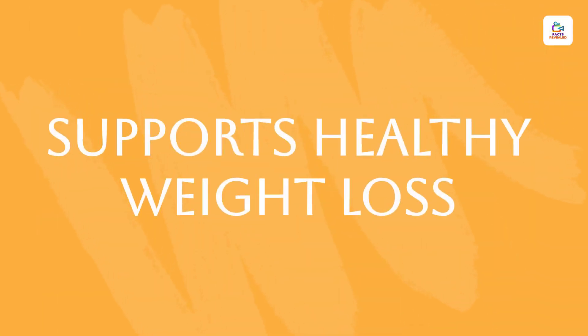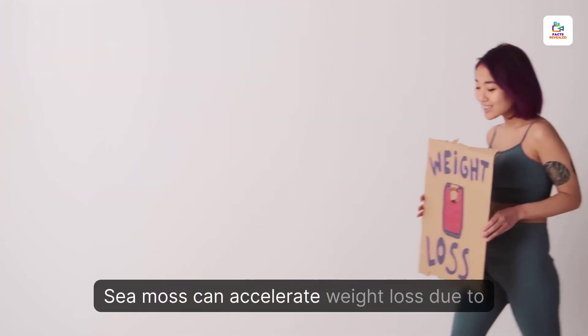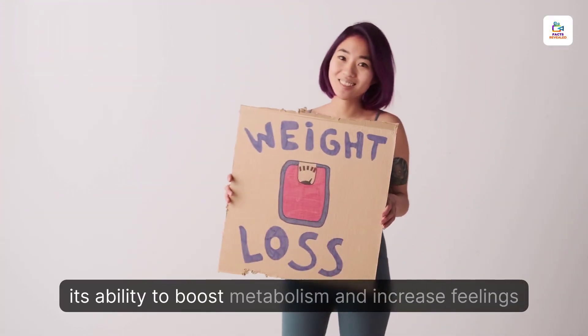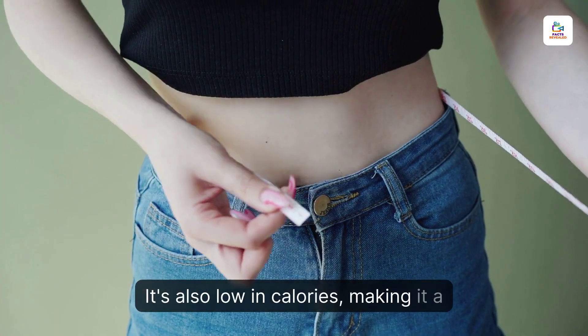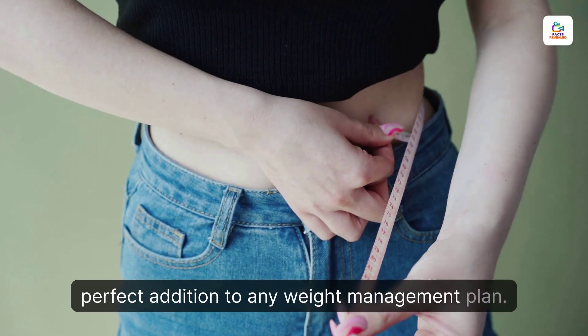Supports Healthy Weight Loss. Sea moss can accelerate weight loss due to its ability to boost metabolism and increase feelings of fullness. It's also low in calories, making it a perfect addition to any weight management plan.